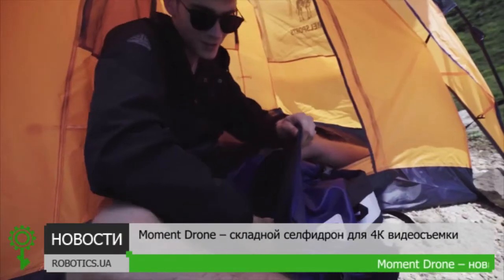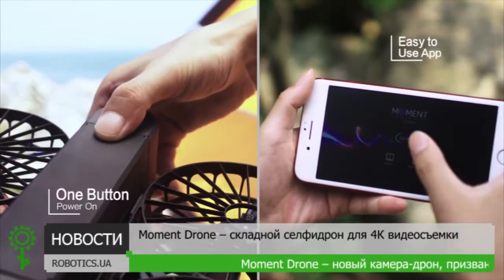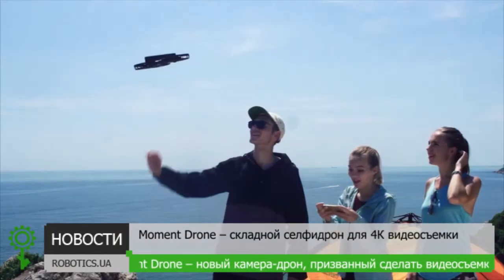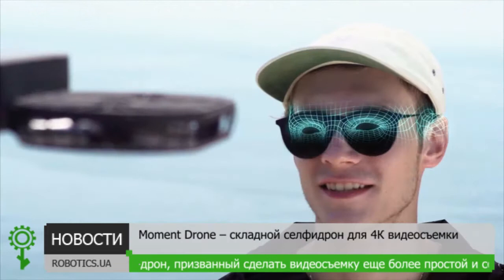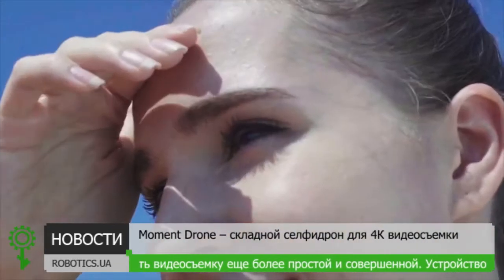Meet the Moment drone — a small, safe, and powerful smart drone that you can take with you anywhere with ease. A user-friendly UI lets you instantly capture photos and deliver that special aerial view. Supports both iOS and Android.